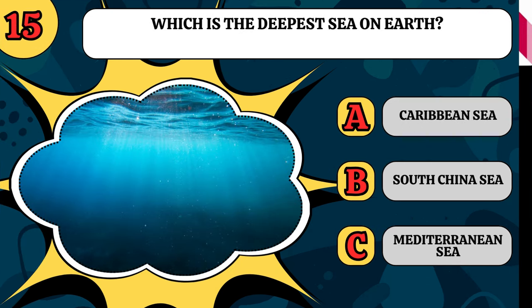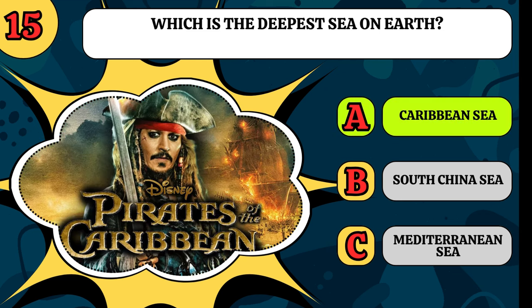Which is the deepest sea on Earth? Is it the Caribbean Sea, the South China Sea, or the Mediterranean Sea? It is the Caribbean Sea.